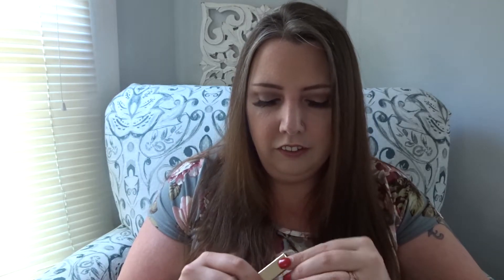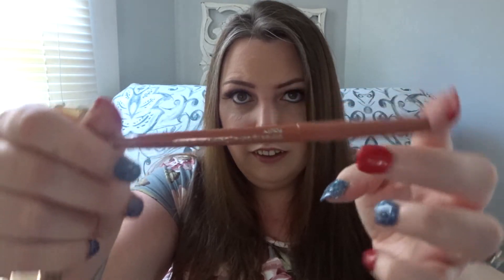We have here a Becca lip liner — I think this was super cheap, like $3, crazy cheap. This one is in the color Pouty, which is just a nude shade — maybe a little bit coral toned. It might be a little too coral tone for me, so I'm debating if I will keep this or declutter it, because I like more of a pinky toned nude rather than a warm tone.